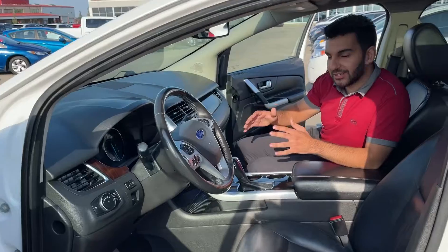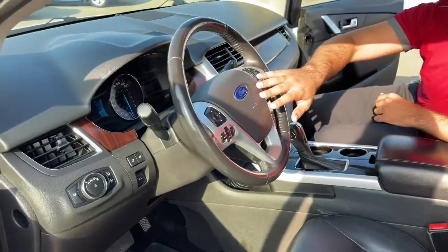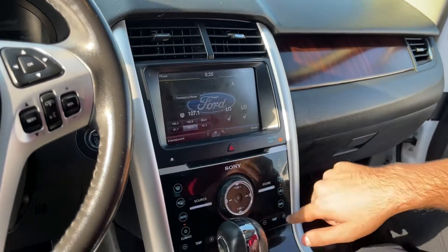Sitting inside this vehicle, you notice you have a ton of room. These seats are leather, they're powered, they're extremely comfortable. On your steering wheel, you have your cruise control and your volume control. You have your heated seats button right here, and at the bottom you have your dual climate control.